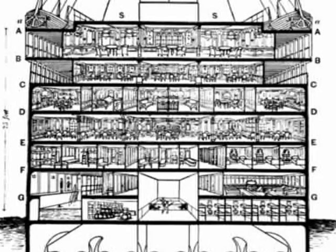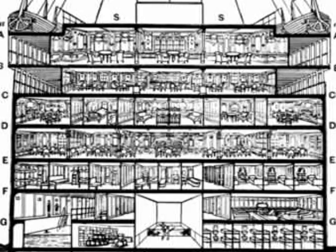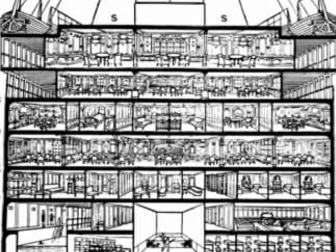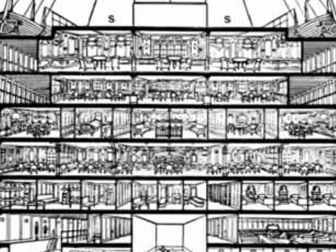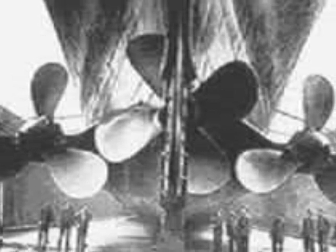The Titanic consisted of 11 decks, excluding the top of the officer's quarters, with eight of the decks for passenger use. Titanic was equipped with three engines, which provided a good combination of performance and speed, along with reduced fuel usage.